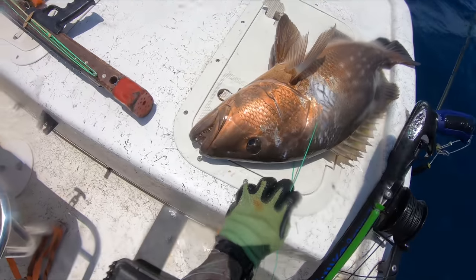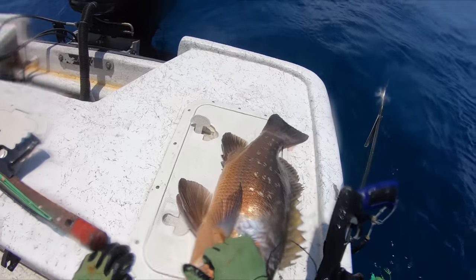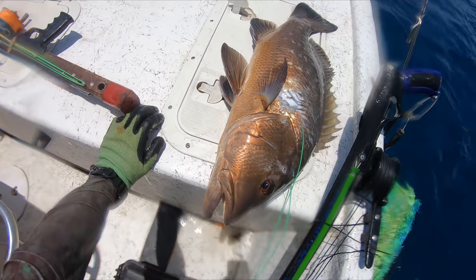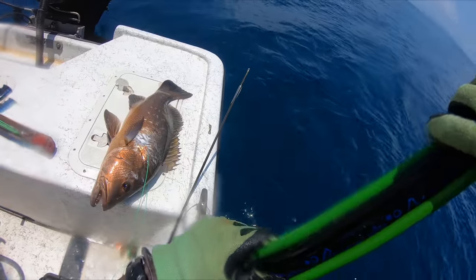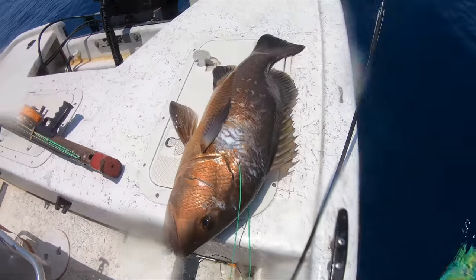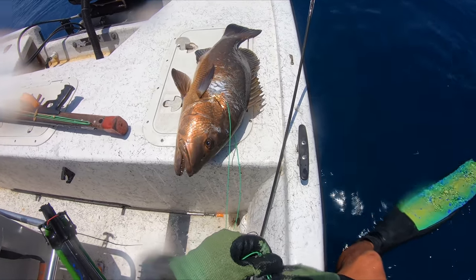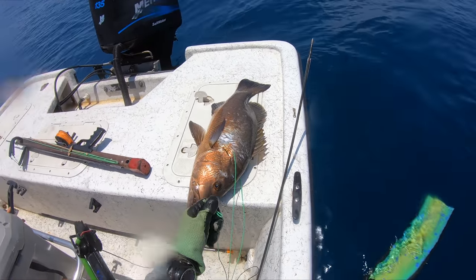I can't freaking believe it — we just smoked a freaking kubera snapper, my first one ever. Not a giant, but this is a great eating size. And then we saw an amberjack come up — that was insane. I cannot tell you guys the stoke. This trip, our goal — or at least one of our goals — was a big, or really any, kubera snapper. And we just got it done.